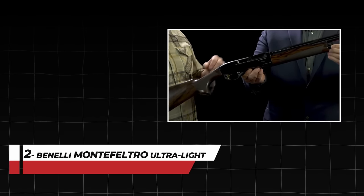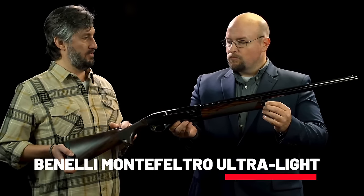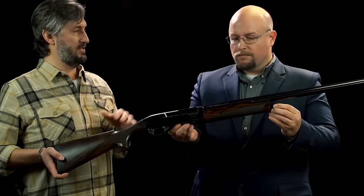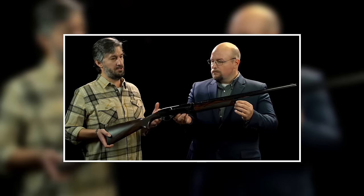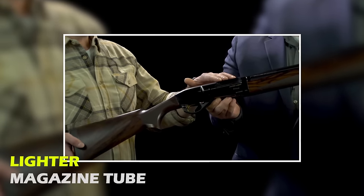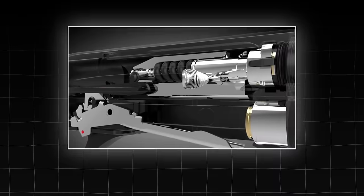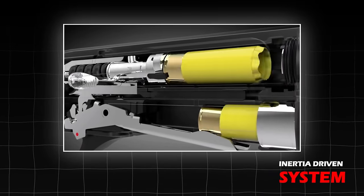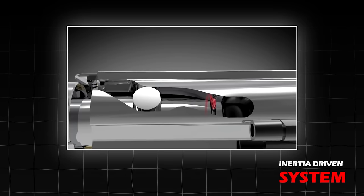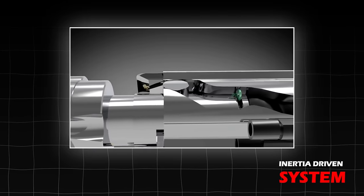Number 2: Benelli Montefeltro Ultralight. As the name indicates, this shotgun is built to focus on reduced weight. It is the lightest semi-auto shotgun, built with a featherweight alloy receiver, lighter magazine tube, and an extremely light yet strong carbon fiber rib. The shotgun uses an ultra-reliable inertia-driven system that relies on the shotgun's recoil energy for operation, delivering clean operation and reliable cycling from the lightest to the heaviest loads.